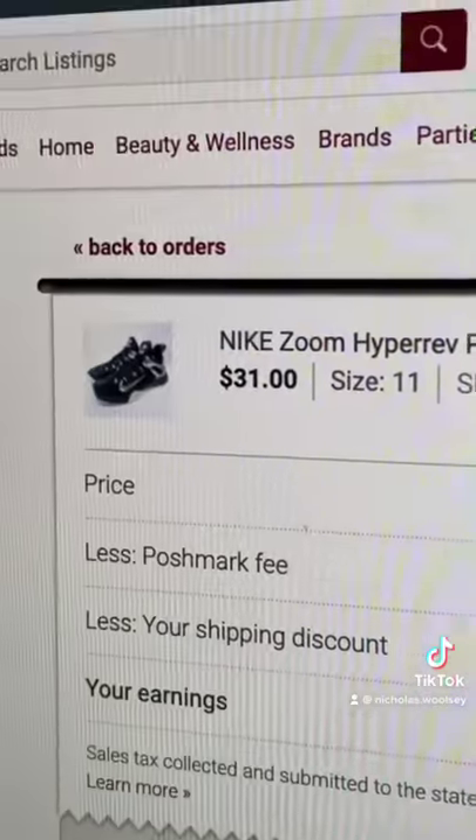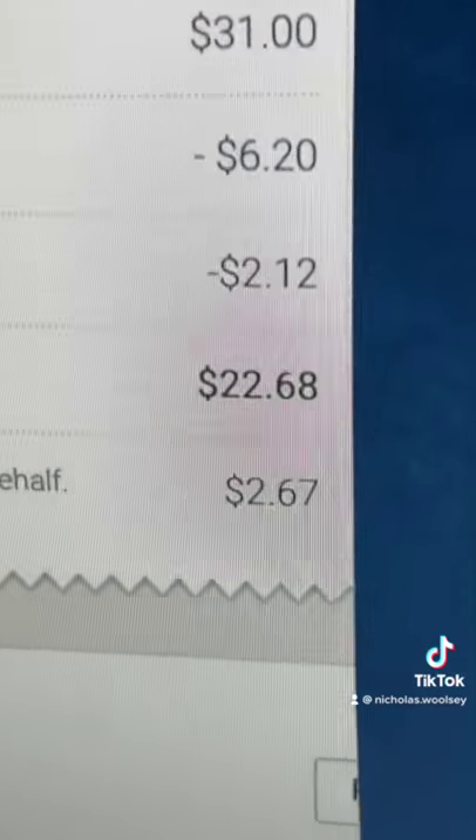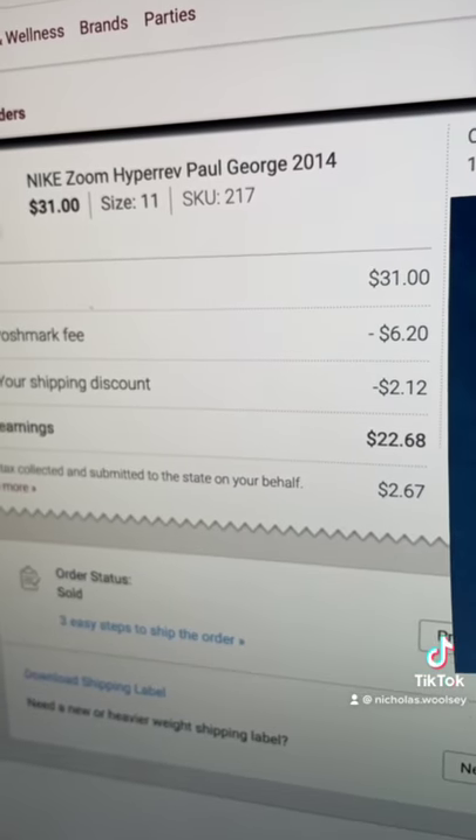They sold for $31 right there. With a partial shipping discount of $2.12, I walk away with $22.68 to my bank account, which is a cool $17 in net profit.